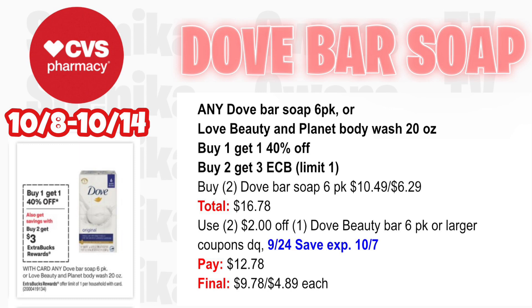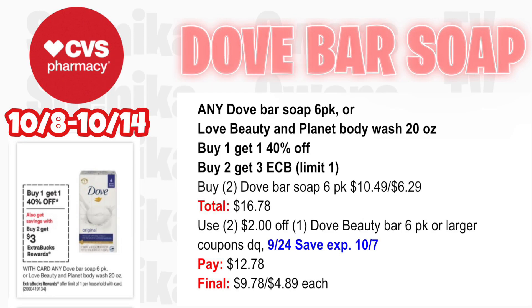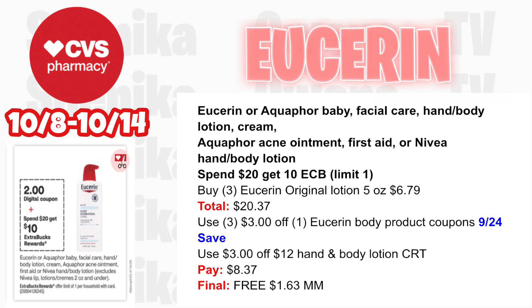Any Dove bar soap 6-pack or Love Beauty and Planet body wash 20oz is buy one get one 40% off and buy two get a $3 ECB — limit one. Pick up two Dove bar soap 6-packs at $10.49, 40% off at $6.29 — both totaling $16.78. Use two $2 off Dove beauty bar 6-count or larger coupons — one from the app and from the 9/24 Save (expires 10/7 but usable one day past). You'll pay $12.78, getting back $3 for buying two, making the final cost for both $9.78 or $4.89 each.